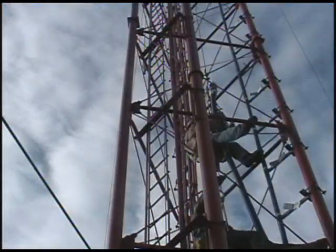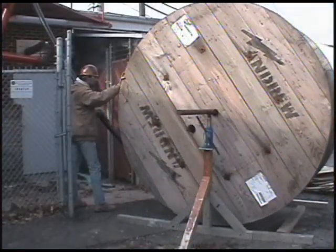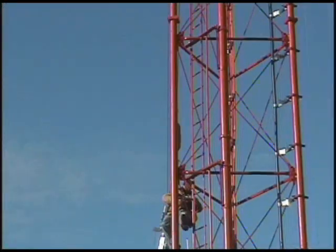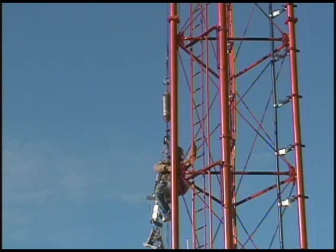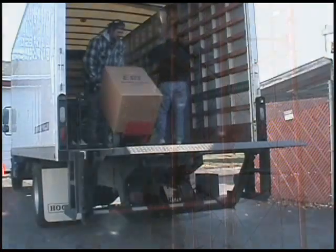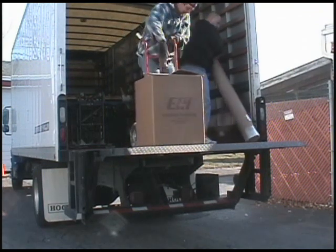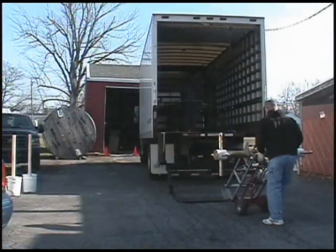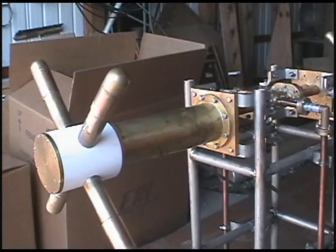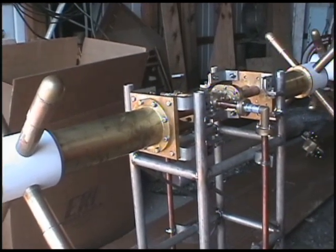It's on VHF Channel 8. The transmission line was installed — this is a 3-inch Heli-X line that's going up the side of the tower. The antennas we chose for the transmission system are manufactured by ERI, and they're called lacrusis, or the crosses, and you'll see why in just a few seconds. These antennas are basically turnstiles.